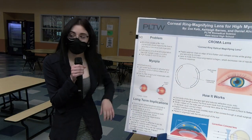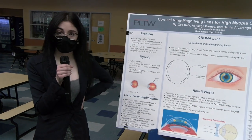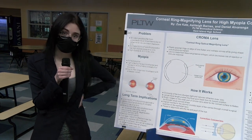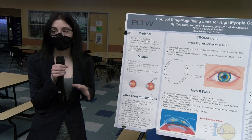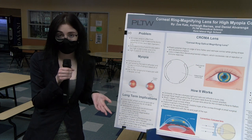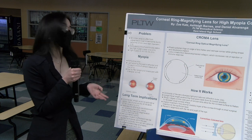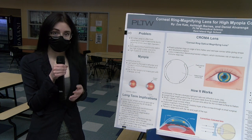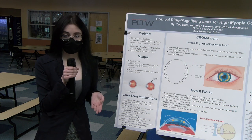I'm Ashley Barnes and my group worked together to create the coronary ring magnifying lens for high myopia correction. Currently there are five billion people suffering from myopia, and of those, 65 million are suffering from uncorrected myopia, which has led to complications like permanent vision loss. 2.9% of the world's population is currently suffering from high myopia, defined as myopia greater than or equal to negative six diopters — essentially the severe progression of myopia.